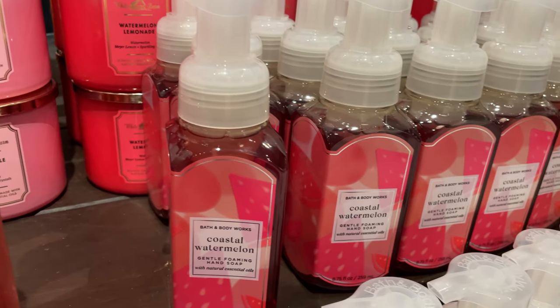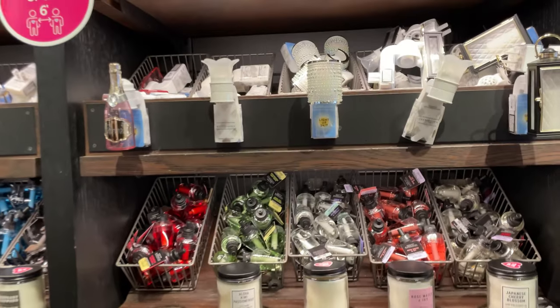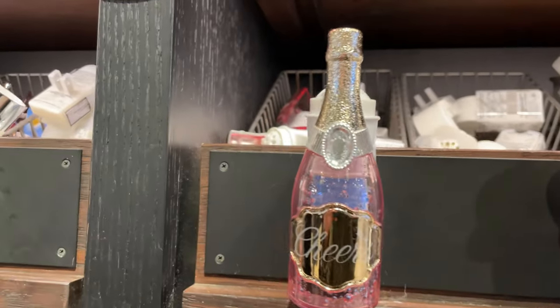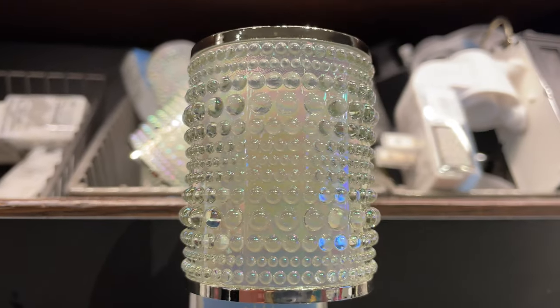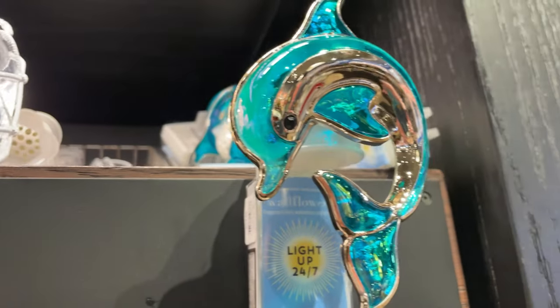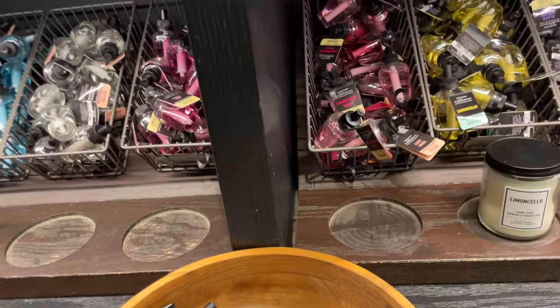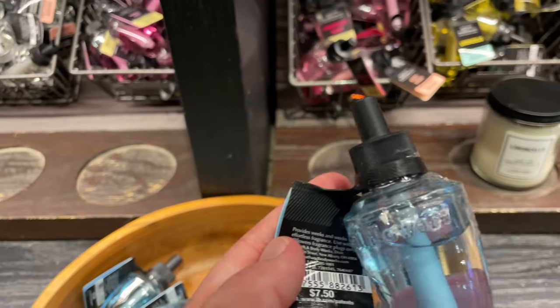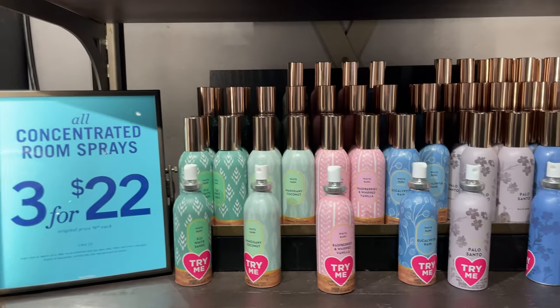I love watermelon. They have all the different plugins — look at this cute little champagne bottle. These ones are three for $22.